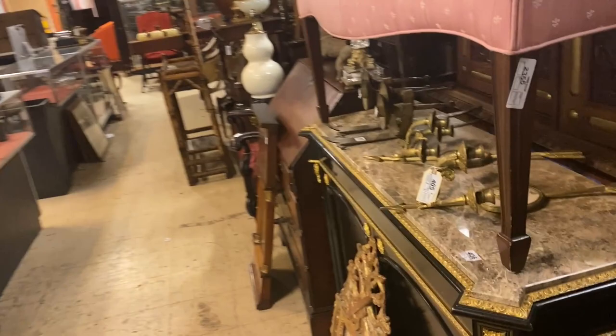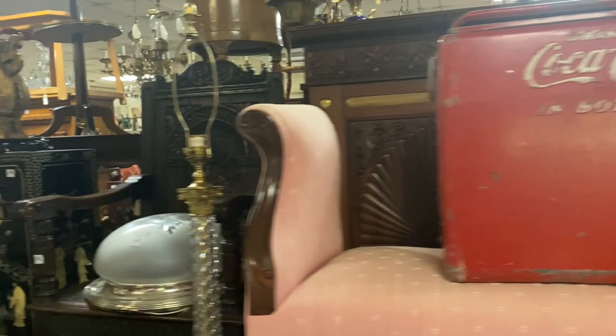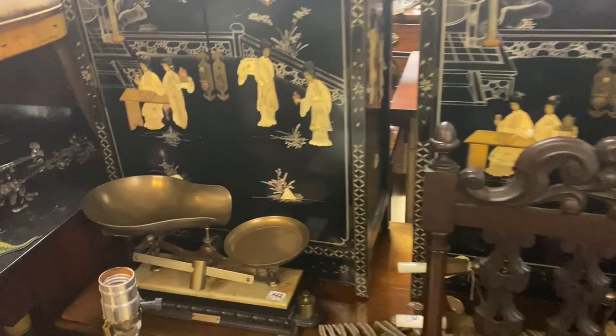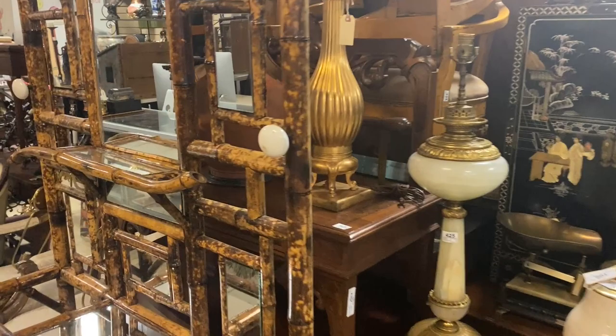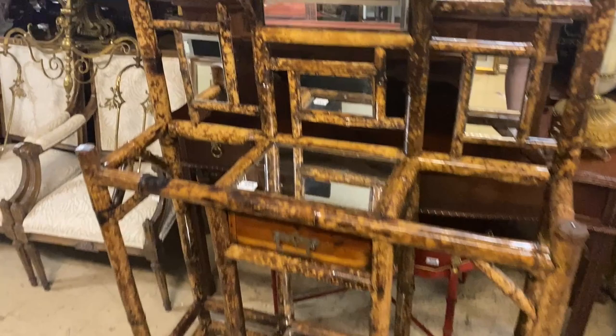Lot number 405. You have these nice sconces here, this nice black little console. Great carvings on the back of this chair right here — that one's lot number 412. Here's a pair of great black cabinets with Asian details. There's some nice metal lamps there, looks like a nice bronze lamp. Collectible and desirable is the faux bamboo — and this band here is actual bamboo, lot number 424.